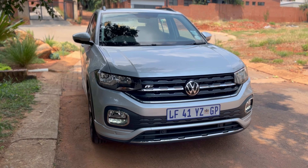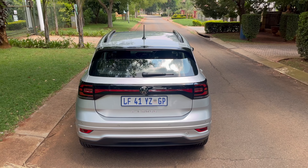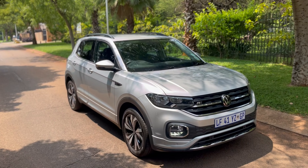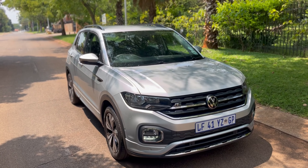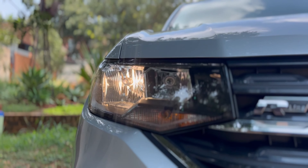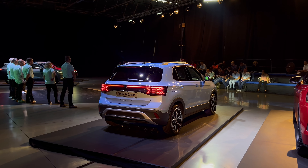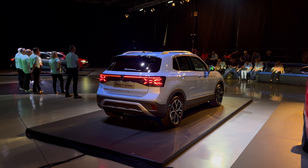This car has been around for quite some time and a lot of my audience have always commented in past videos that they want to see a T-Cross review. I'm happily here to tell you I'm reviewing this one so that when the new one comes I have a basis to compare it to. The facelift is coming in the next couple of months — if you watched my Volkswagen Indaba video you'll know the T-Cross facelift is on its way and it looks beautiful, but we'll speak about that in its own video.